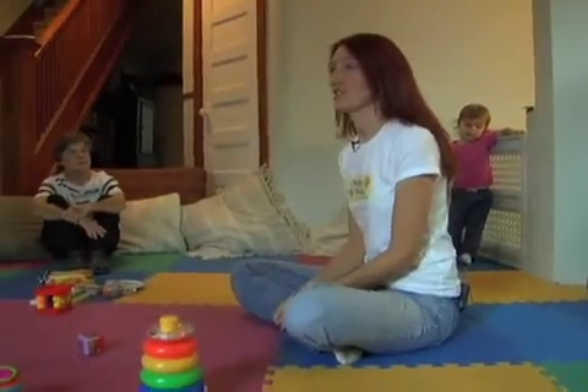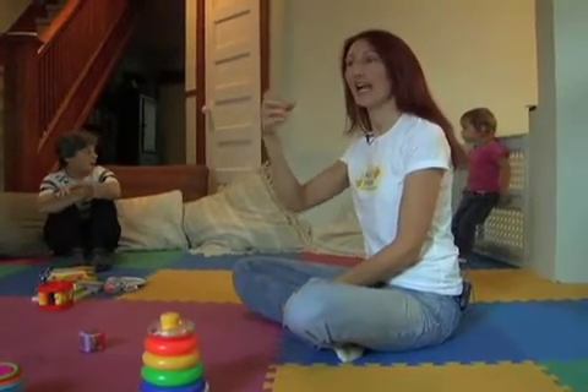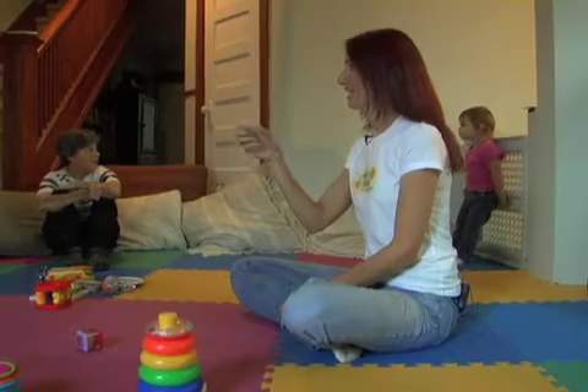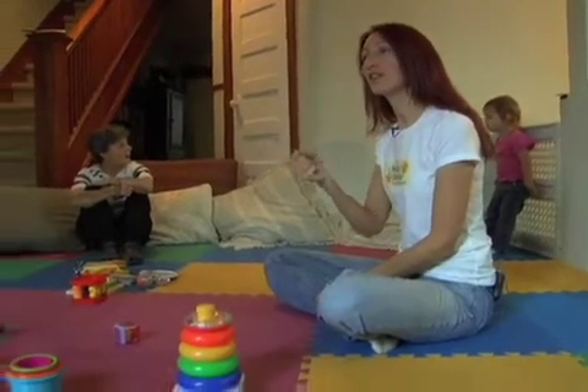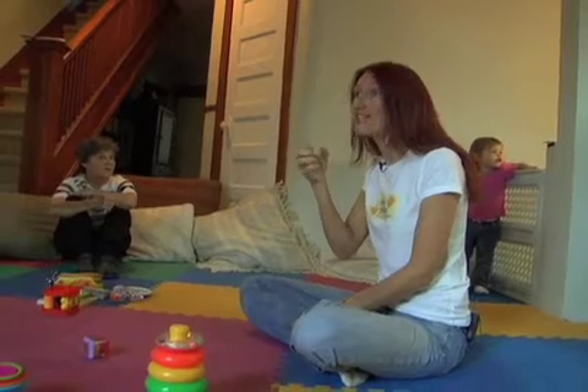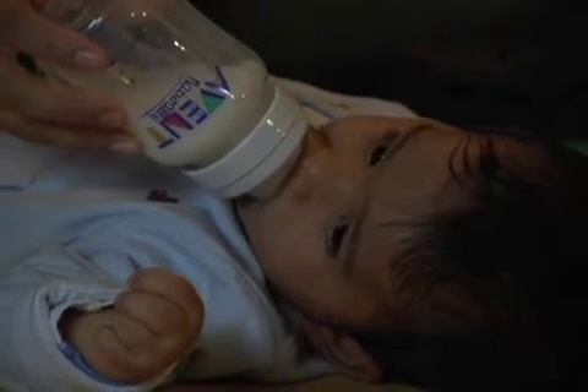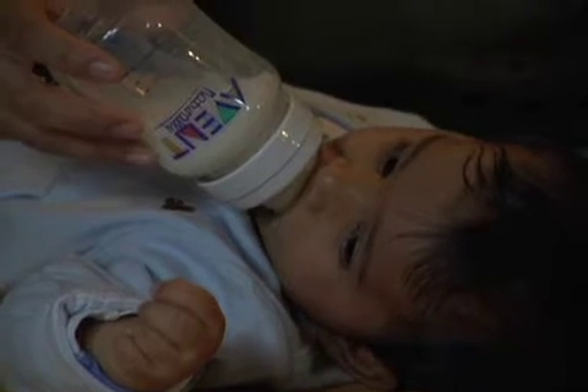The one sign you're going to want to start with is the sign for milk for your little one. It's just like you're milking a cow, like this. So every time you go to give them food or give them milk, you're going to want to say, 'Do you want milk?' If you're nursing them, while they're nursing you can say, 'Do you want to have milk? You're having milk.'